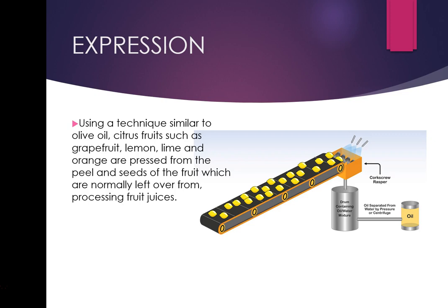Other essential oils steam-distilled from flowers, leaves, and bark are not actual oils — they're aromatic isolates. But citrus oils actually are oils. Then the oil gets separated out. So that's your citrus expression.